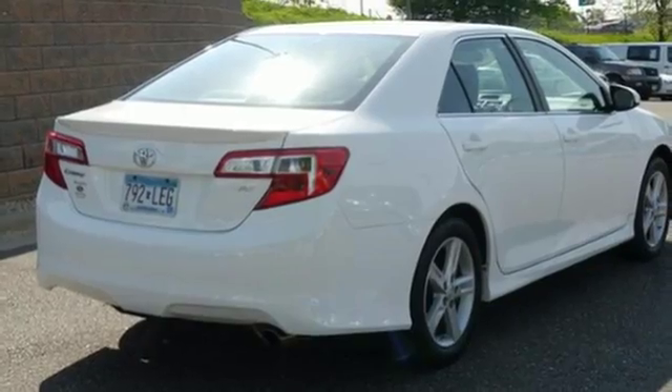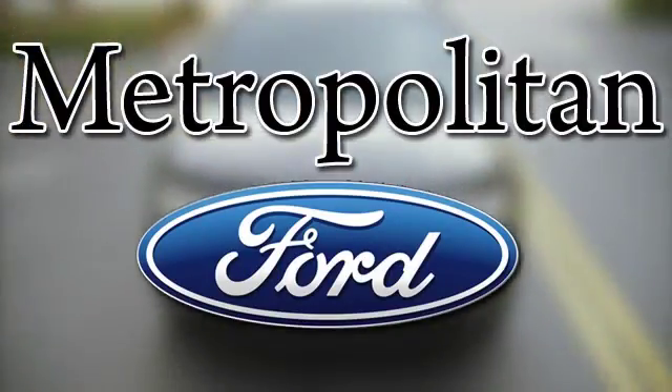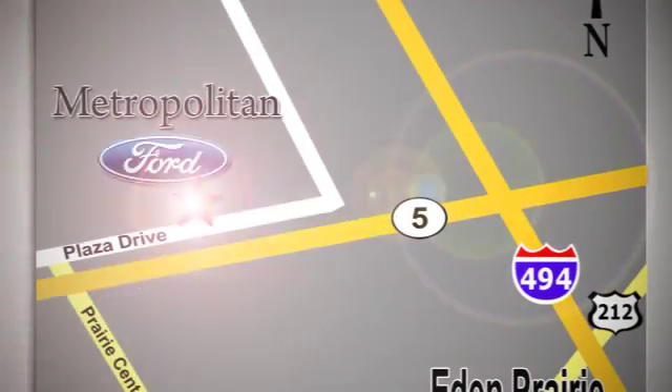Come down and test drive this Camry today. Whether you're buying today or just shopping, at Metropolitan Ford you can expect to experience something truly unique. Call or stop in today. We're conveniently located near 494 and Highway 5 in Eden Prairie.